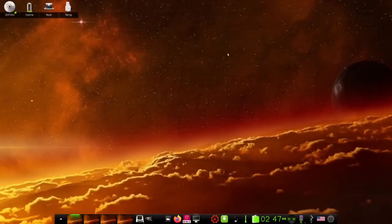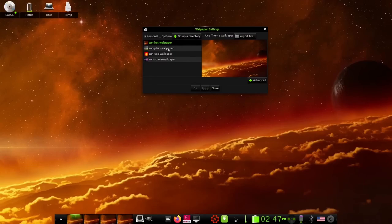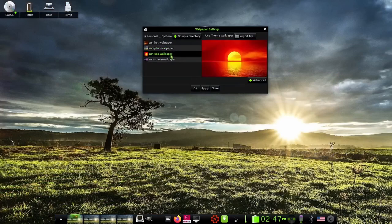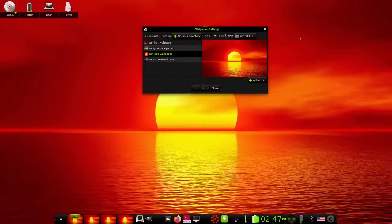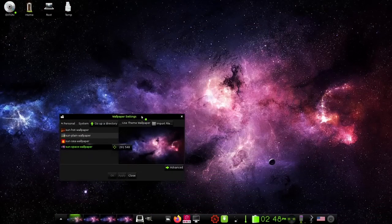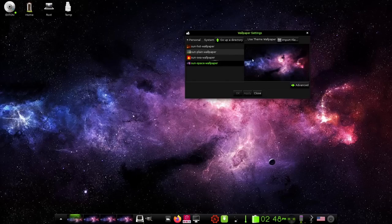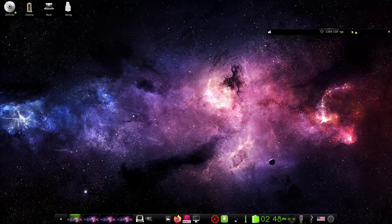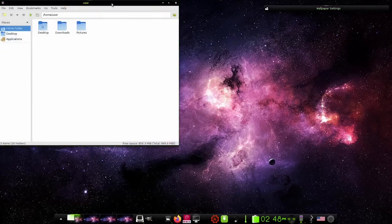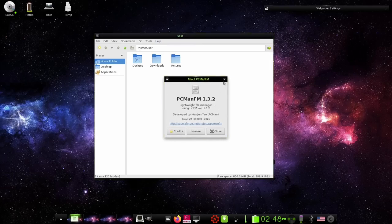It comes out of the box with this background — I think it only comes with four wallpapers. In Settings > Wallpaper, you do have four: there's the default one, the sun plane, a cool over-the-ocean wallpaper, and the sun space wallpaper. One other thing I like is the shade effect on open windows: you just double click on the title bar, it turns into a shade, and you can move it to the side of the screen. The file manager is PCManFM 1.3.2.